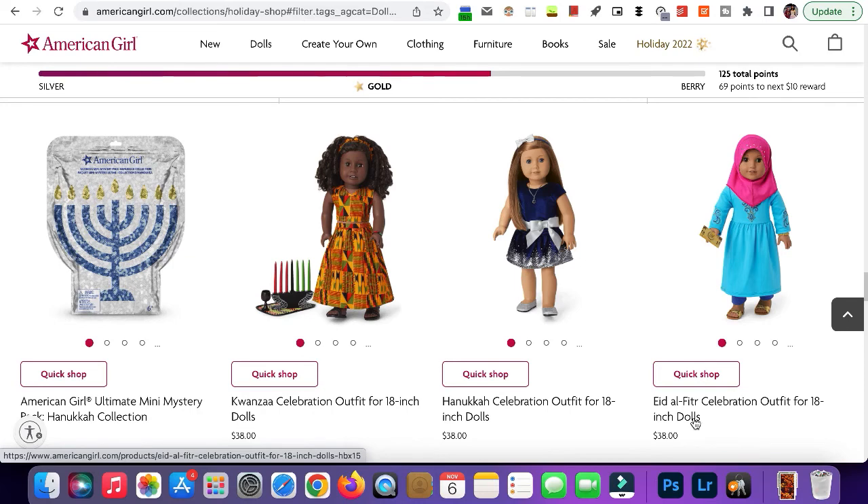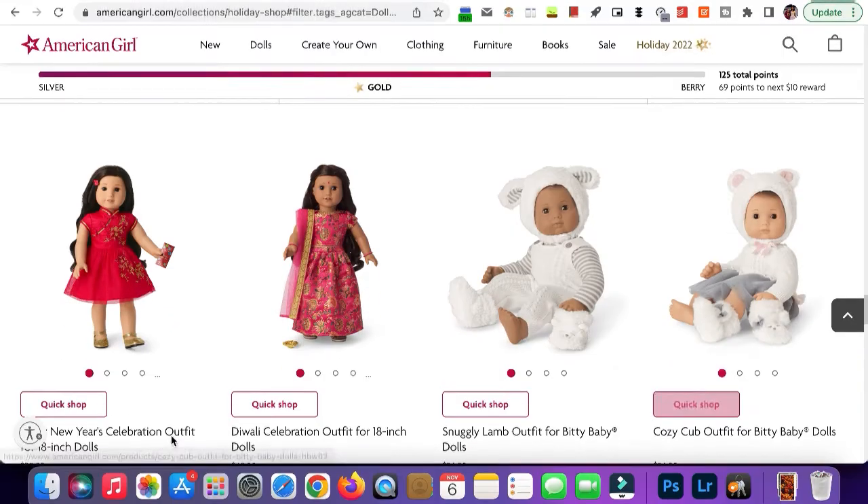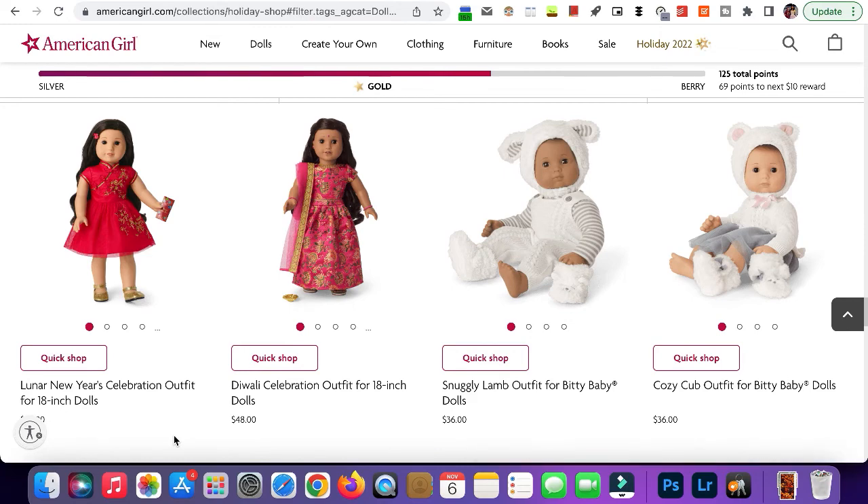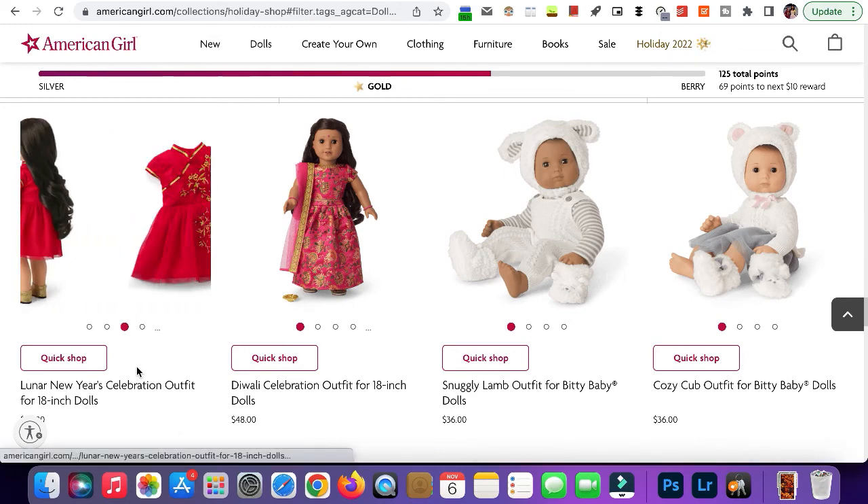Here's the Yves outfit — I probably butchered that. This is cute, but I probably won't be adding it to my collection — not because I don't like the culture or anything, it just doesn't seem like something my dolls would wear since none of them are from that culture. Next we have the Lunar New Year celebration outfit. This is super cute — I really want this. I love the red and gold; it's just so pretty.